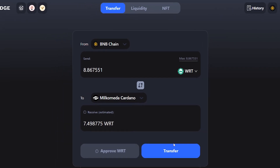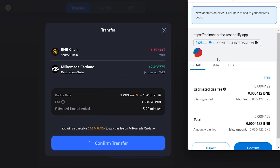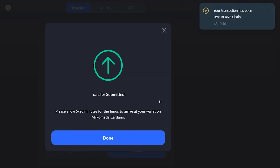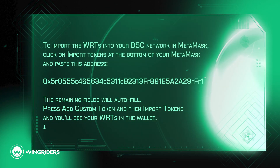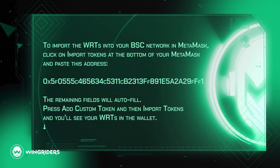After a while, you may confirm the transfer in the bridge and in MetaMask. The transaction completes usually within 20 minutes, and you can see your WRTs in MetaMask. If you can't see the WRTs in the BSC network, import them using the details in the video description.